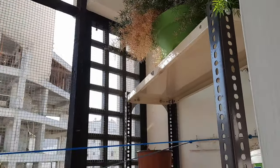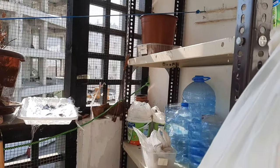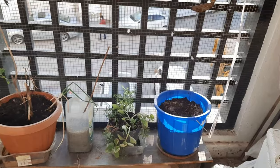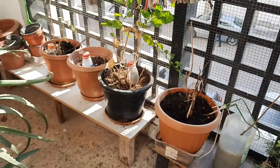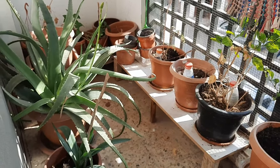Earlier, my balcony space was not so pleasant to look at. It looked very untidy and very unorganized. So, taking advantage of this celebration season and the chilly weather, I decided to do a reorganizing in my balcony area and to all the greens in the balcony.